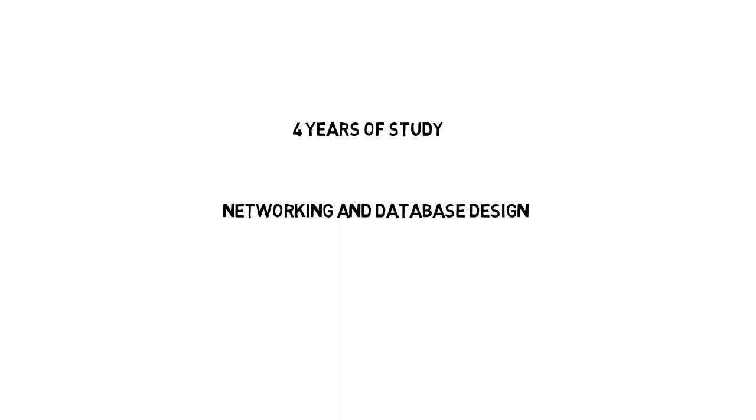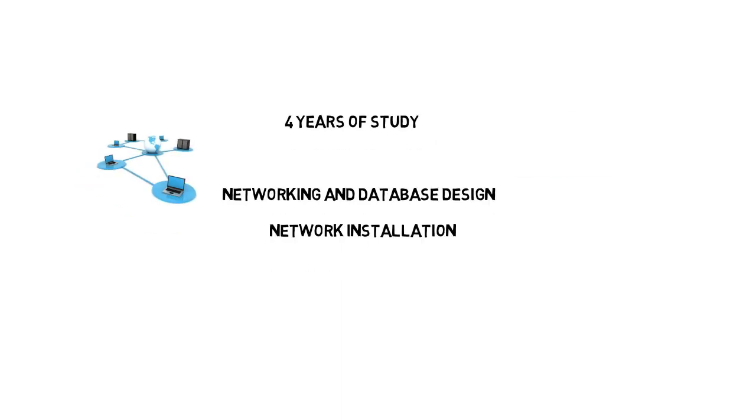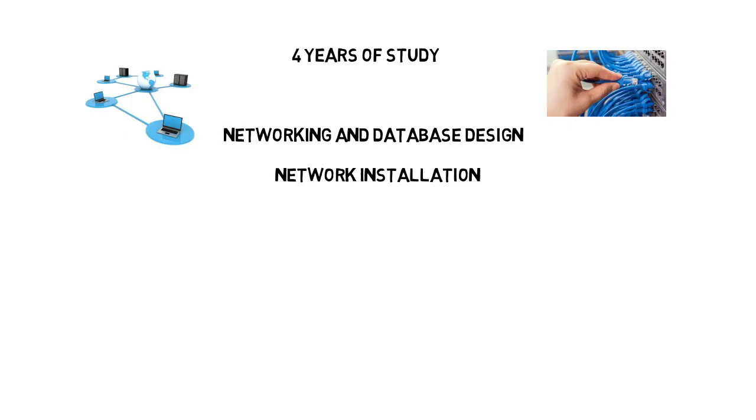Now let's take some time to talk about information technology. Like computer science, IT programs also take on four years of study. In an IT program, you'll cover things like network design, networking, and database design. Programs will also give you skills in network installation and the ability to install and configure computer networks.